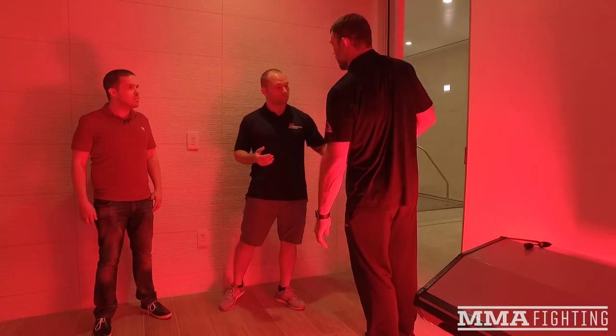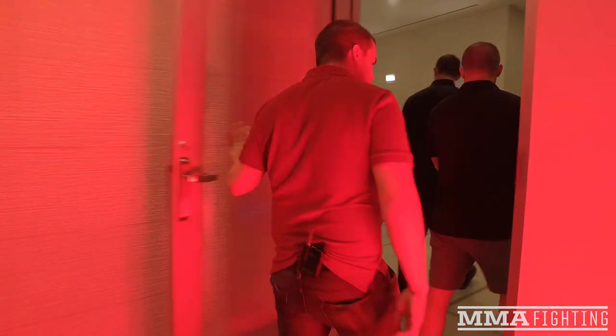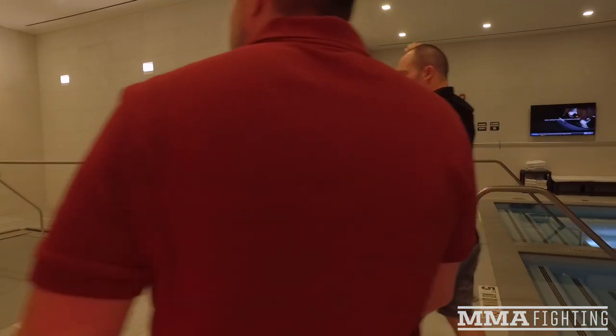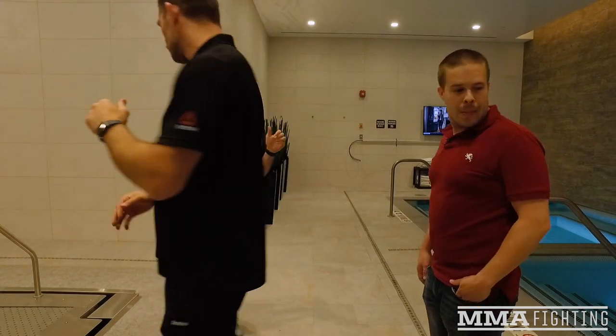We're trying to have everything under one roof — and different bodies respond to different things. At some point every form of recovery has its limits per athlete, so you'd use different types. This is a really important room for us — this is our hydrotherapy area. Here we have a hot plunge and a cold plunge, contrast pools.